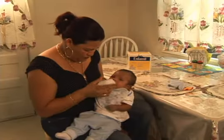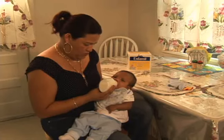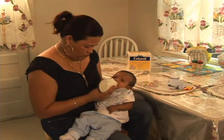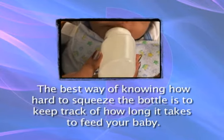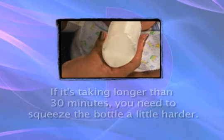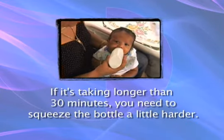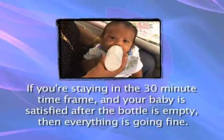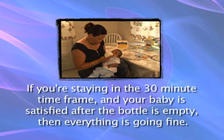This bottle takes a little bit of practice, but once you've used it a few times, you'll feel much more comfortable. The best way of knowing how hard to squeeze the bottle is to keep track of how long it takes to feed your baby. If it's taking longer than 30 minutes, you need to squeeze the bottle a little harder. If you're staying in the 30-minute time frame and your baby is satisfied after the bottle is emptied, then everything is going fine.